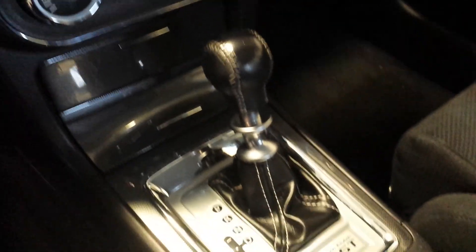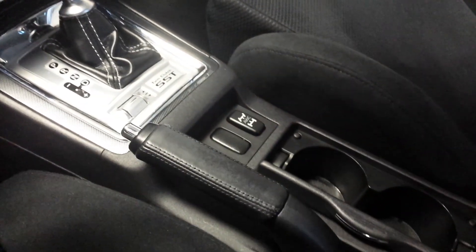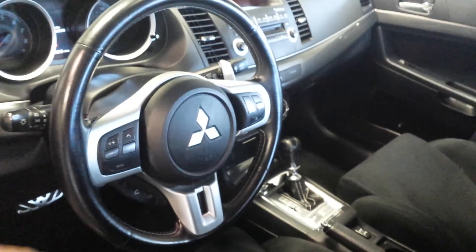It has the Rockford Fosgate sound system and here's all your controls. You have automatic climate control, you have your twin-clutch Sportronic shift transmission. Here's your all-wheel drive.